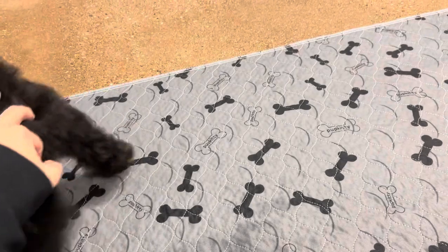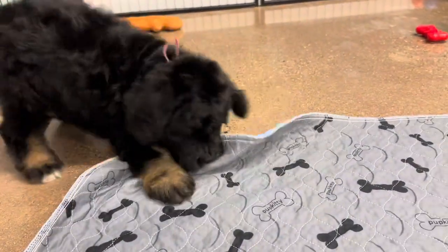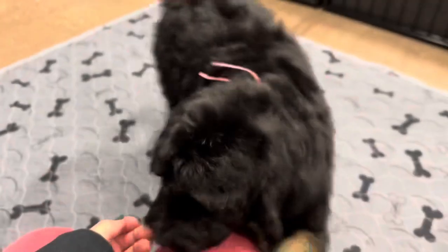You're literally so excited. She is so sweet. She's a good girl. Yes, you're a good girl. You're just going to follow the camera, aren't you?